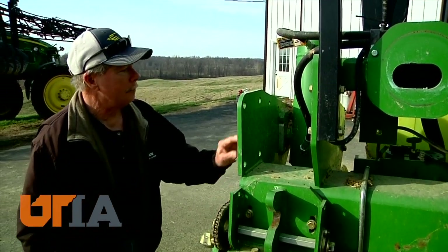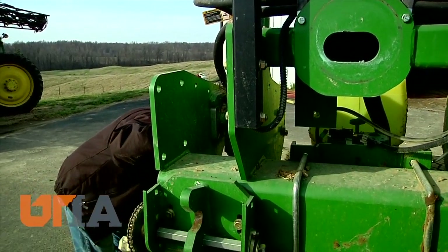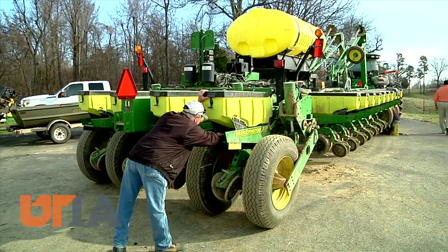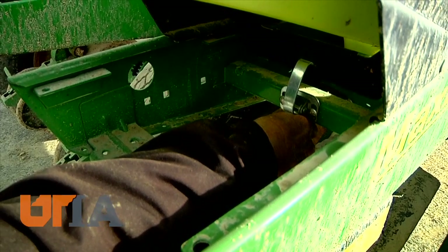Kenneth Barnes will grow 5,000 acres of corn and soybeans in Obion County this year. Here he inspects equipment before planting. Barnes wants the cropland in the watershed to remain productive.